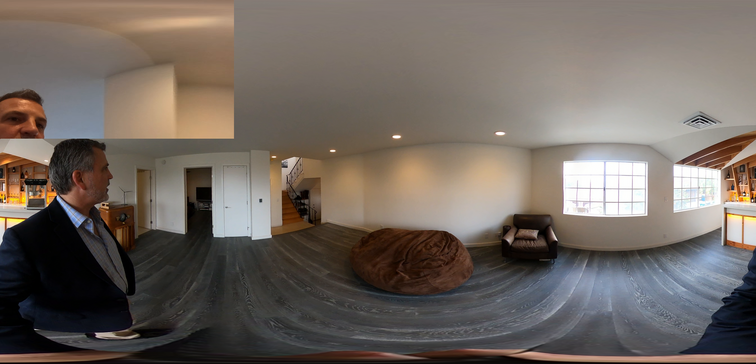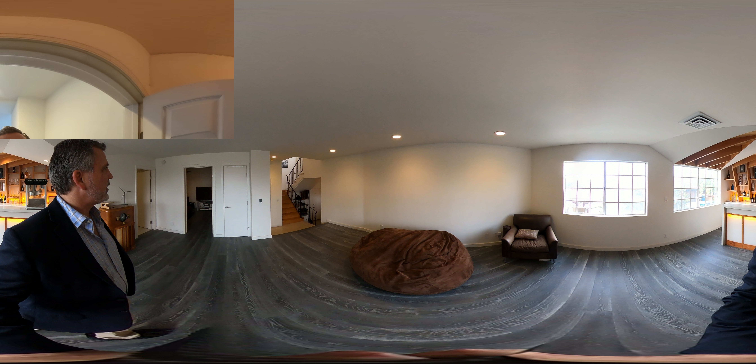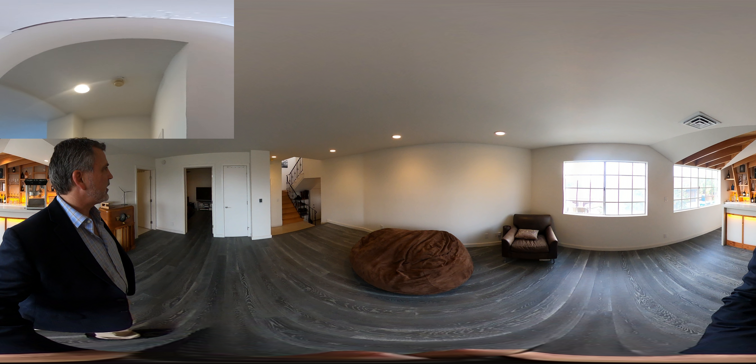I have to show you this — this is so much fun. I have a little wine cellar. Look at that. The wine's not included. All right, let's go on upstairs.